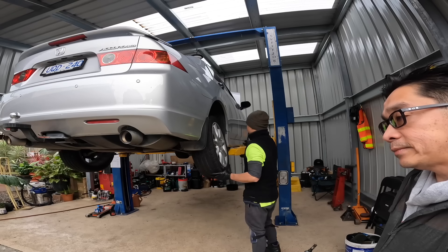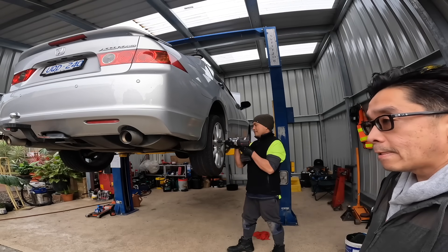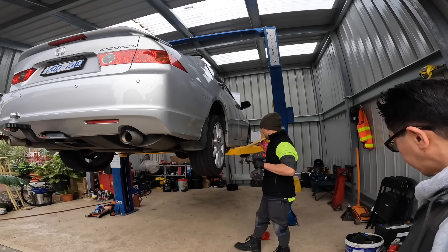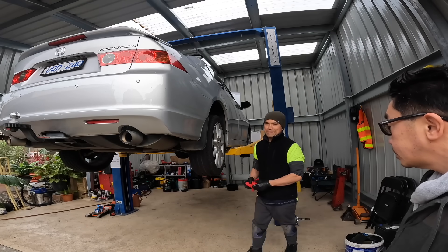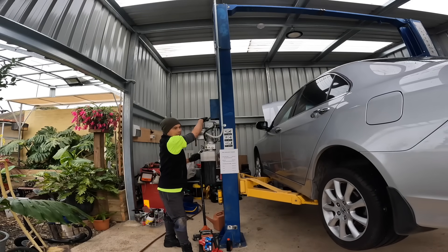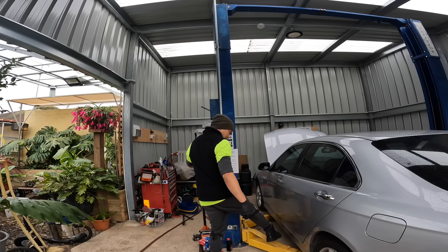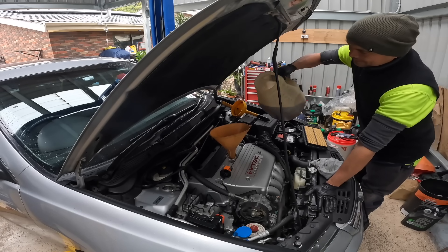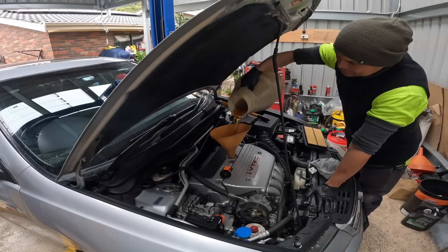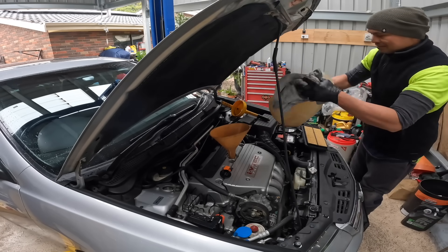We have a camping booked on the 15th of September, which is next month. The area is accessible for two-wheel drive. We are using 5W-30 full synthetic Penrite oil, which is Australian made — a very reliable Australian brand, good for cars. It protects the engine's internal parts.